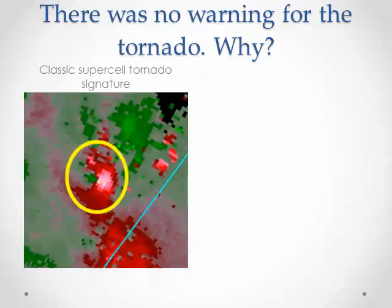We'll start by taking a look at a classic supercell tornado signature. You can see the reds and the greens right up against each other — that means the wind is moving in opposite directions, an indication of rotation in a very tight area, which is an indication of either a tornado or a rapidly spinning thunderstorm that could drop a tornado.